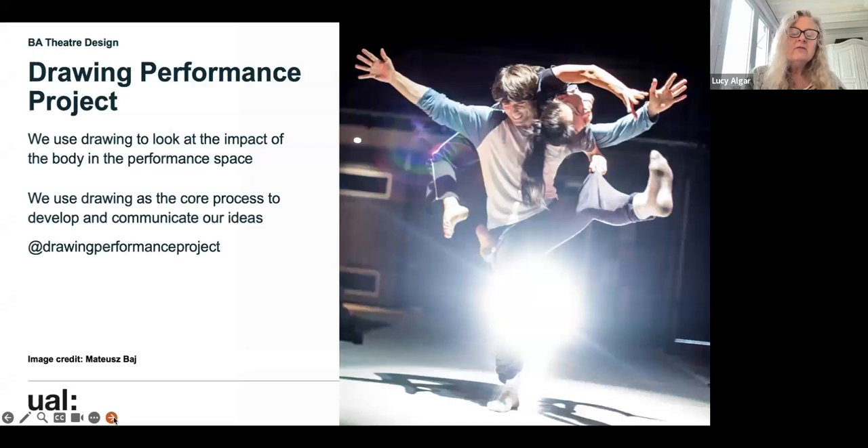My research and practice focus is drawing in relation to live performance. I've run my drawing performance project for a long time, and students get very involved working with live performance. Drawing is ultimately the core process by which theatre designers develop and communicate ideas, whether those are digital drawings or analog ones — it's one of our core ways of communicating.